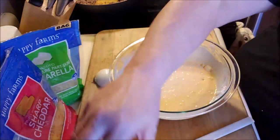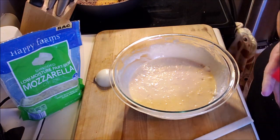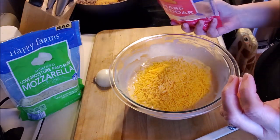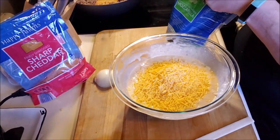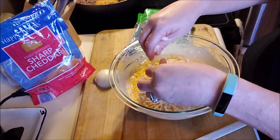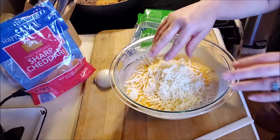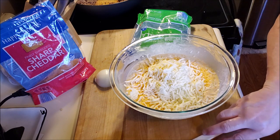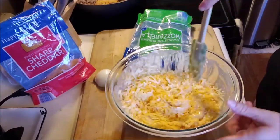Now I have what's left of this bag of shredded extra sharp cheddar — it's probably two cups. I want to leave some for the top, so I put about half of that in, and then I have a little bit — maybe a half cup — of mozzarella. I'm just going to stir this up because the next step is mixing it with the ground beef. I did cook it ahead of time and let it cool.